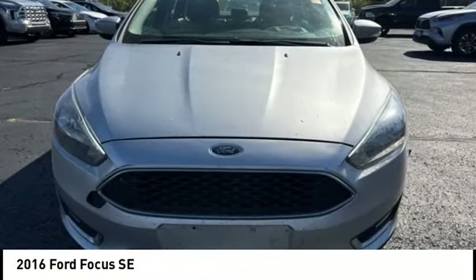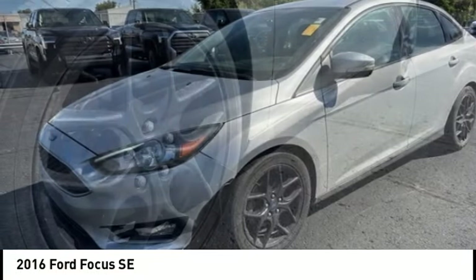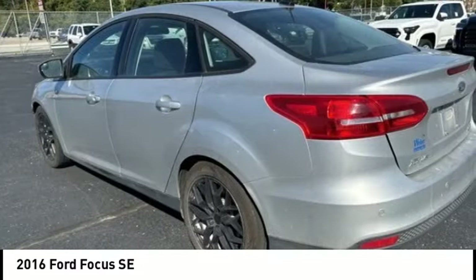We are pleased to show you the 2016 Focus. Focus has more cool tech, more of what you're looking for. From any point of view, more than meets the eye.